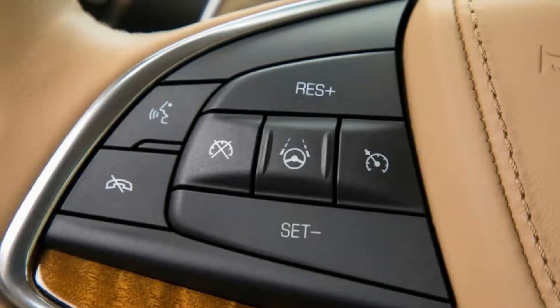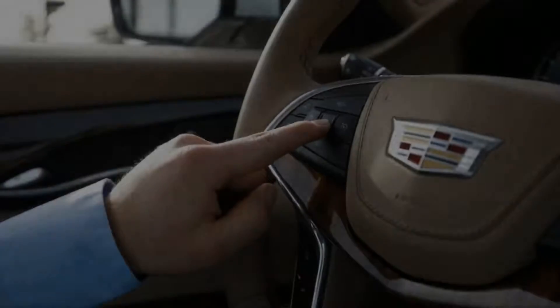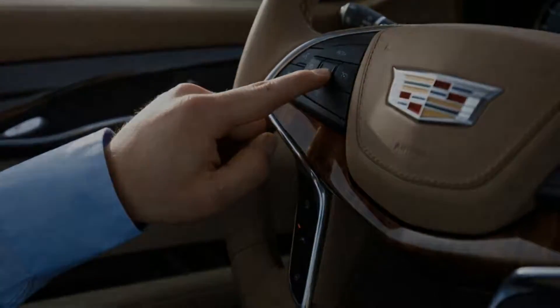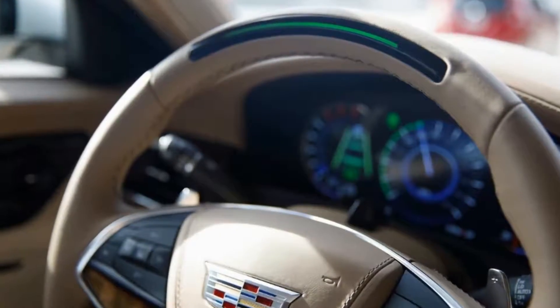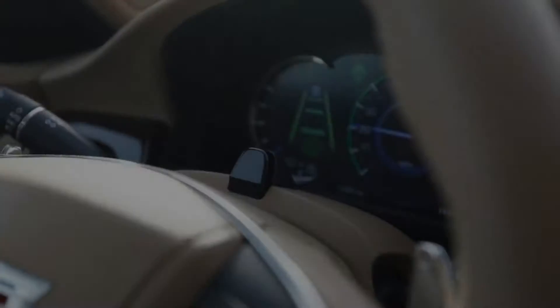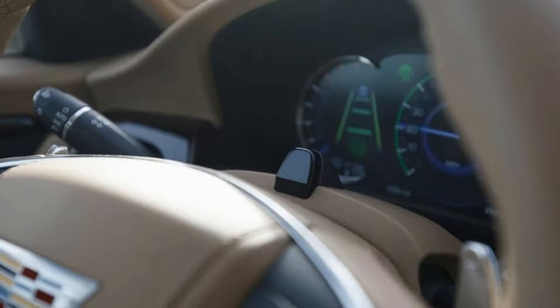Although Autopilot and ProPilot Assist require the driver's hands to remain on the wheel for their system to stay on, Super Cruise will stay active only if the driver is paying attention. It determines this by continuously tracking driver face and eye gaze direction via a steering column-mounted infrared camera.